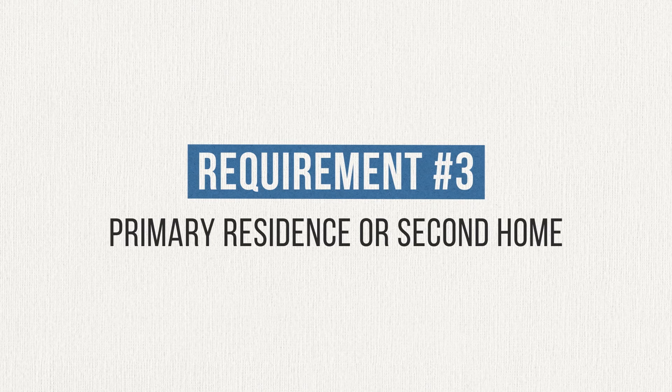The third and final requirement is that the mortgage is on your primary residence or your second home. Your primary residence is where you spend the majority of the year living. If you're fortunate enough to own a second home, there are special rules about how often you have to occupy that home, depending on whether it's rented out for part of the year or just sits empty. And if you own more than two homes, mortgages on those additional homes would not qualify.